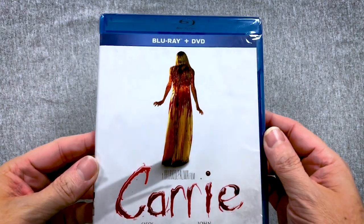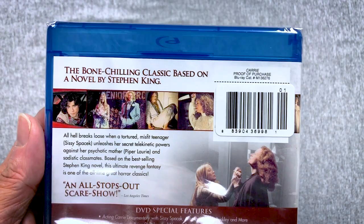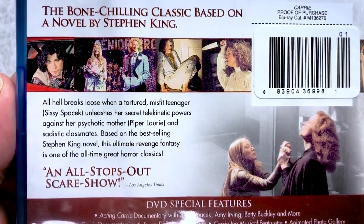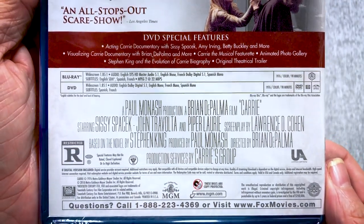Next up we have — oh, this would be a good one to go back and re-watch. I do not have this version. We have the original Carrie, Brian De Palma's Carrie. Got the Blu-ray/DVD combo pack going on. I have not seen the original one in quite a while — bone-chilling classic based on a novel by Stephen King. This might be one Mary will watch with me.